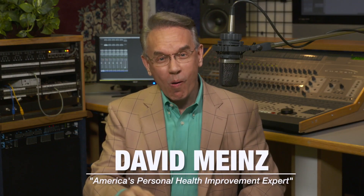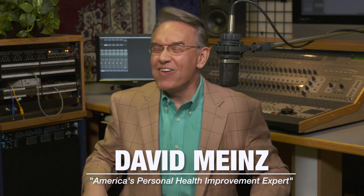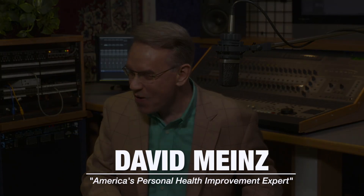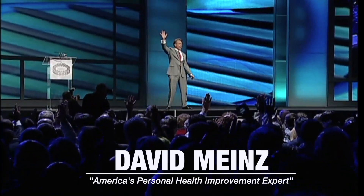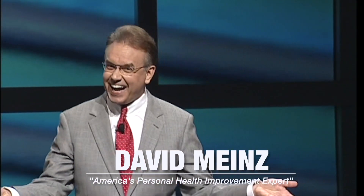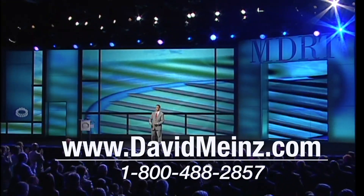I'm David Barnes. I'll see you next time. David Mines has presented to audiences from Denver to Dubai and from Kansas City to Kuwait City. He'll deliver a program for your group that will inspire them to experience a higher level of health and energy, and they'll laugh while they learn. Contact us today for more details on inviting David Mines to speak to your group.